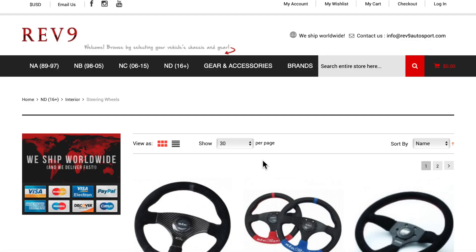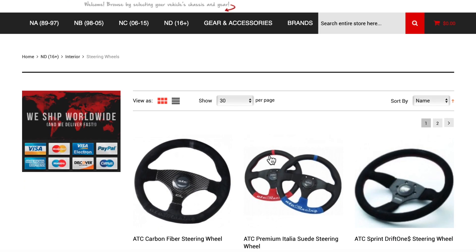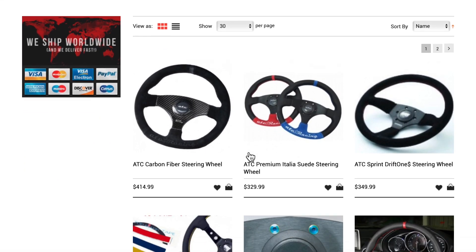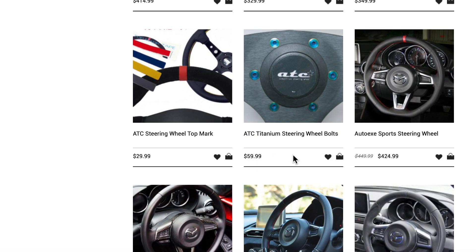Now let's jump over to the Rev9 website. I'm not affiliated with any of these resellers — I wasn't paid to endorse any of this, so this is just my opinion. They do offer a rather large list of aftermarket steering wheels, though some of them do not integrate with the existing steering wheel controls or the airbags, so I'm going to breeze through some of those.